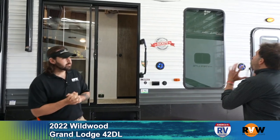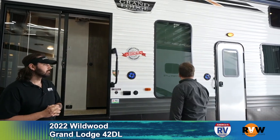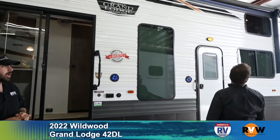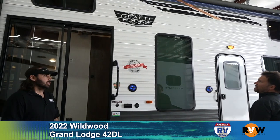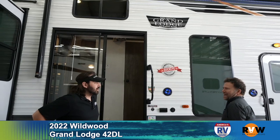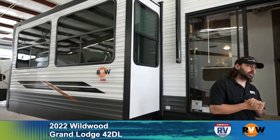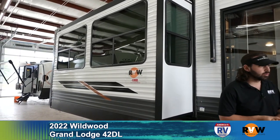We are standing outside the Wildwood Grand Lodge — obviously a park model, a big park model. It's really tall and the Grand Lodge is one of those units that's going to stay right where it's supposed to be. You're not really pulling this thing; it's not really meant to be pulled.